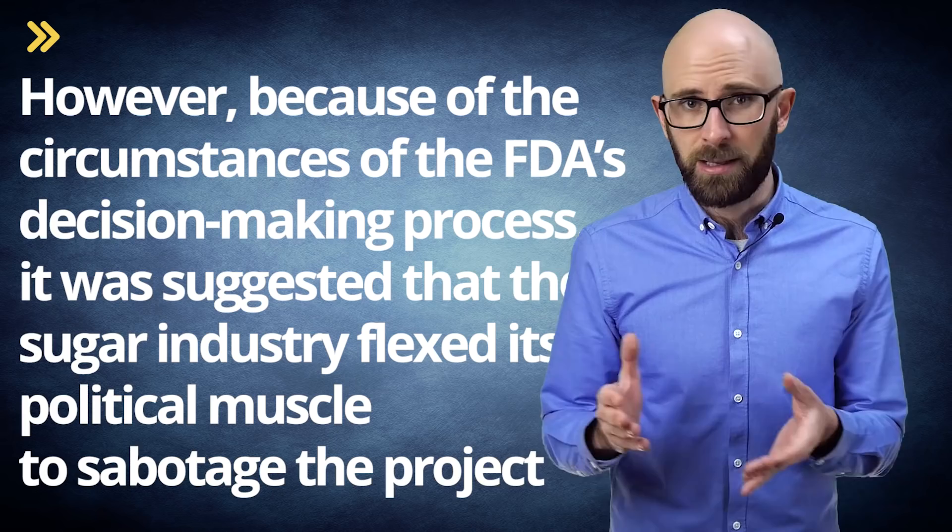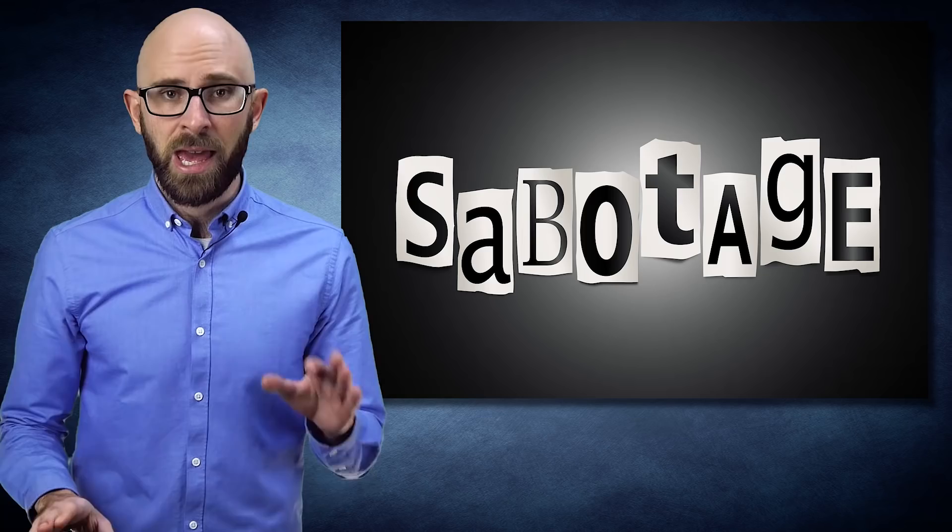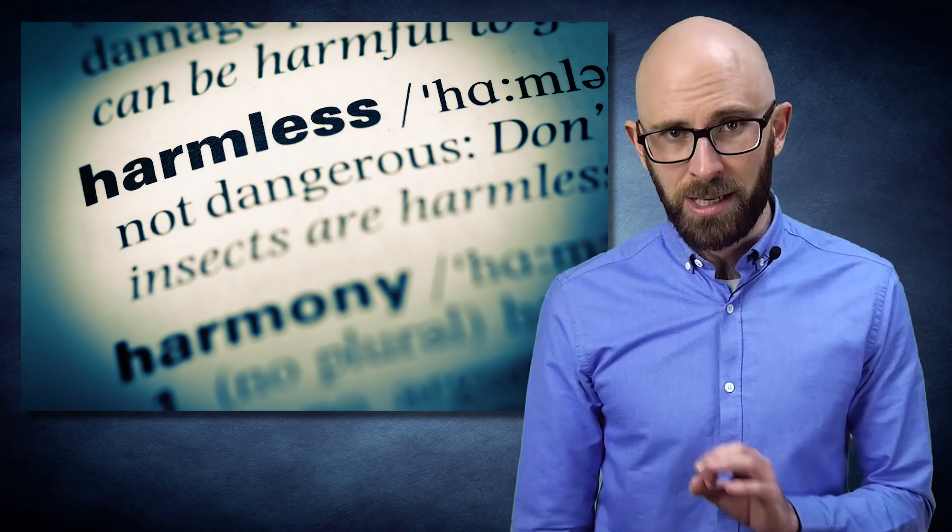However, because of the circumstances of the FDA's decision-making process, it was suggested that the sugar industry flexed its political muscle to sabotage the project. Using the Freedom of Information Act, Mirilin ultimately requested documents related to the FDA's processing of their product. Fanning the conspiracy flames, when the files were produced, most of the documents were inexplicably completely blacked out, and there was no mention anywhere of why the FDA suddenly chose to switch from a GRAS classification to classifying the substance as a food additive.